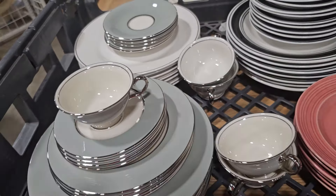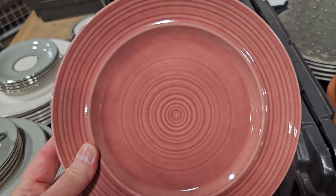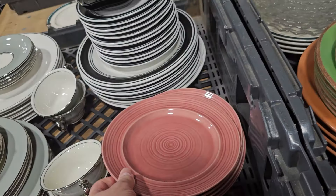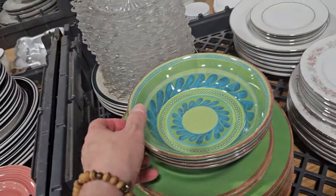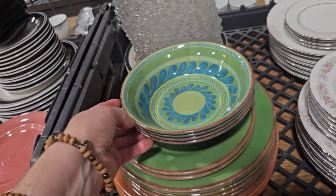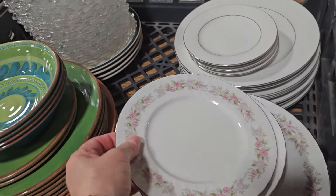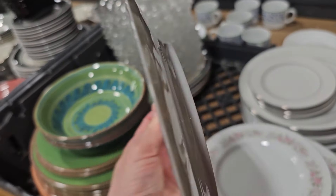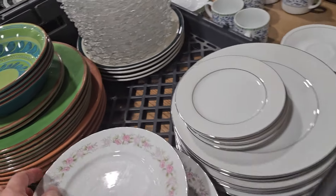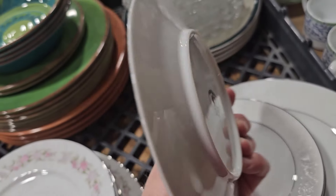I thought I had run across a piece of Fiesta Ware here, but it's not — still a pretty dish. And these are Melo Maywear pieces, really pretty, $0.50 to $1 a piece. This is another fine china set — we've seen pieces of this come out in the past. You know I love anything with the flowers. And here's another fine china pattern — oh, I love that detail on it. Love lace. Crown Victoria.